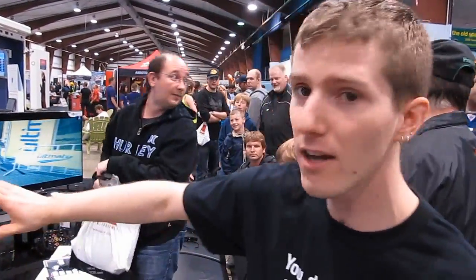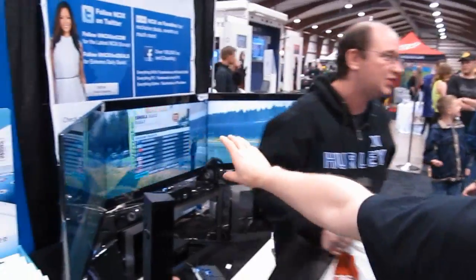Welcome to the Vancouver Men's Show 2012 Father's Day Edition. I'm here at the NCIX booth where we have a whole bunch of show-stoppingly cool stuff, including our triple Samsung 55-inch TV gaming setup.